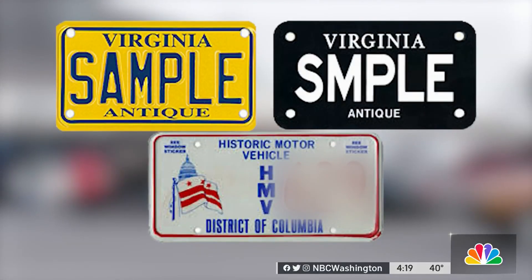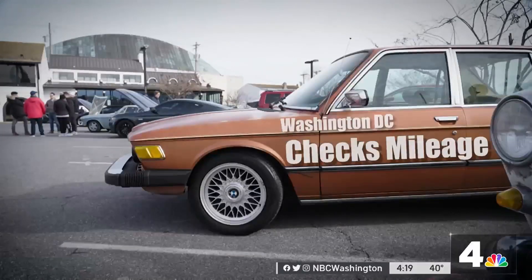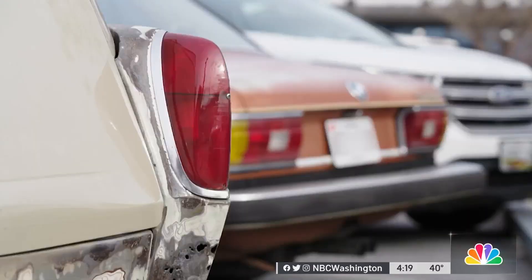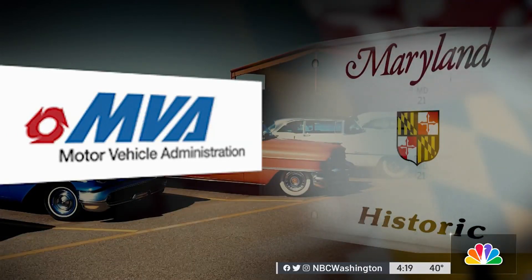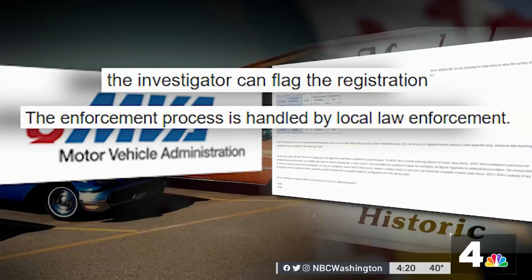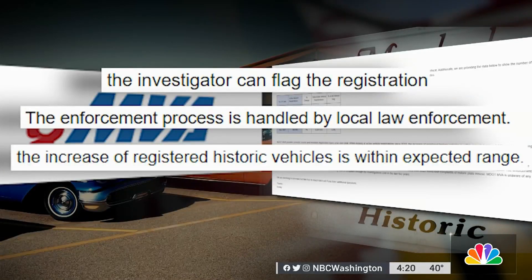'Well, it concerns me. The big point of the inspection is to make sure these vehicles are safe to be on the road.' Virginia and D.C. have similar historic tags, but they aren't as easy to get or keep. D.C. checks mileage on some historic cars every two years, and they have to be at least 25 years old. Virginia won't let you get a historic tag unless you have a traditional plate on another car. There's no such limit in Maryland statute. We wanted to talk to the Maryland MVA about how it checks for abuse with historic tags, but they wouldn't answer any questions on camera, telling us their own investigators can flag suspicious registrations, but that enforcement is handled by local law enforcement, and that the increase of registered historic vehicles is within expected range.